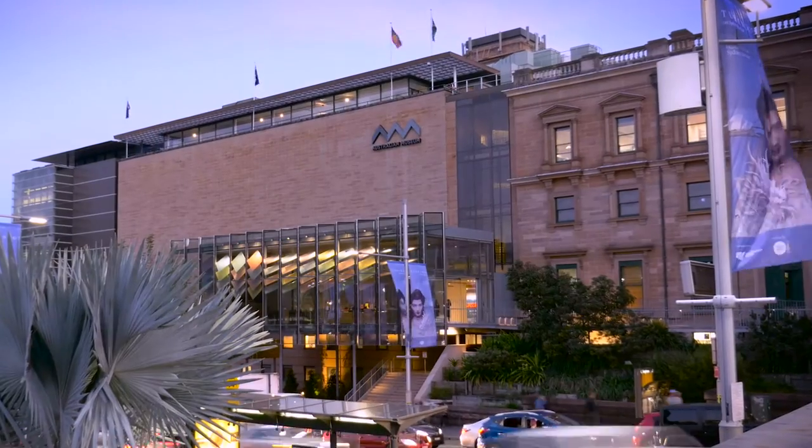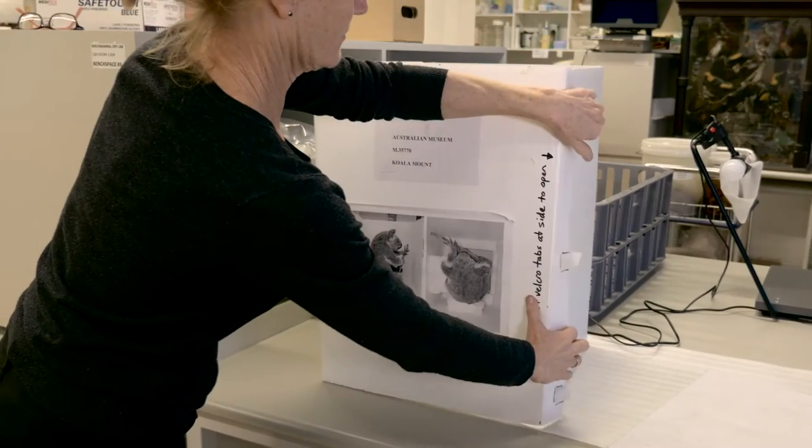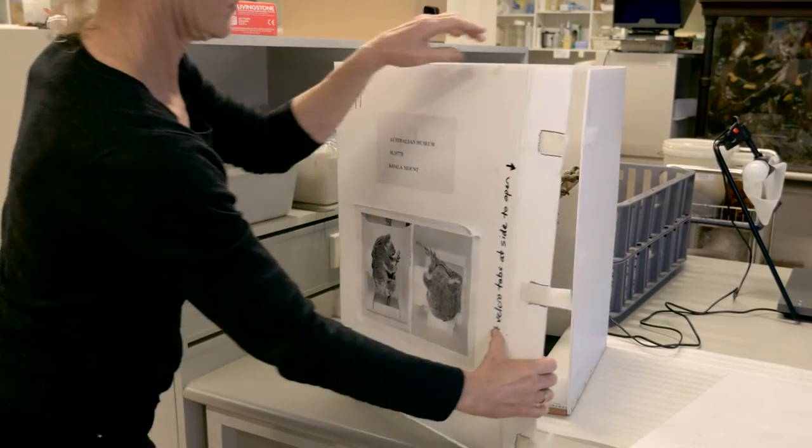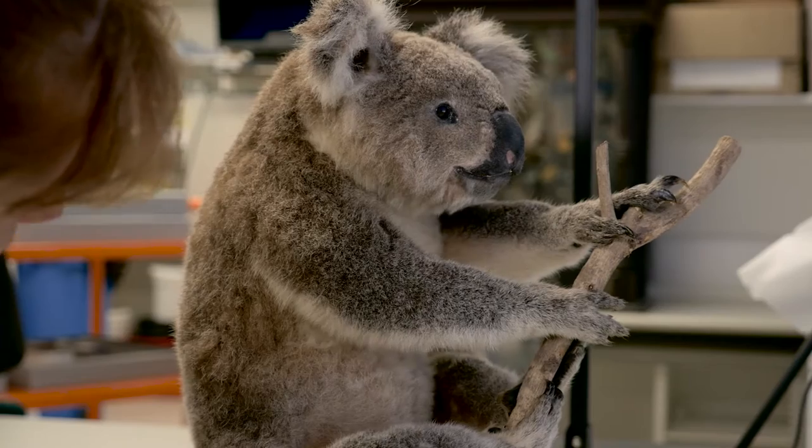As the first museum in the country and the second oldest scientific institution in the country, we have an incredibly proud history of scientific research. And more recently we've been involved in some flagship projects, things like the koala genome. Like all scientific research these days, it's collaborative.